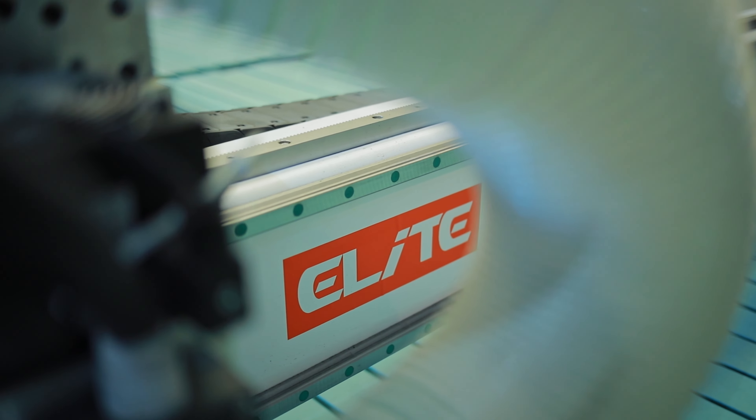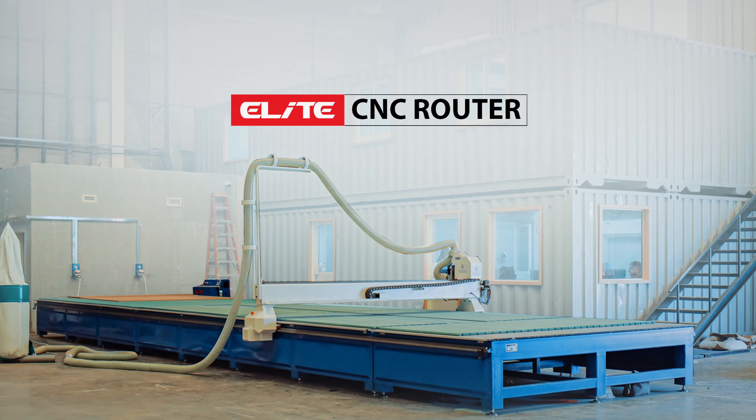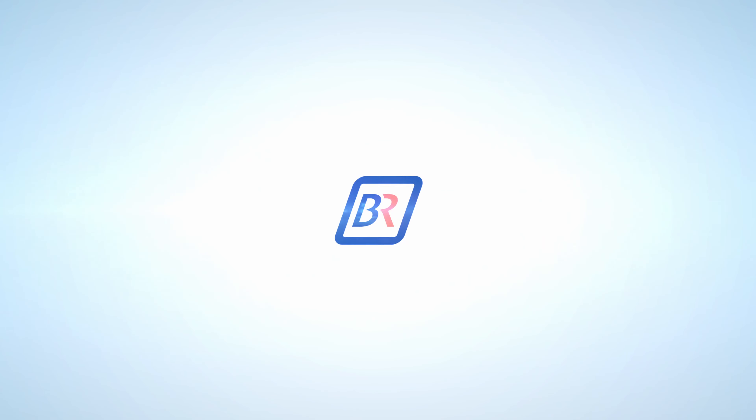In conclusion, the Elite C7.5 model is a standout machine in the Elite CNC router lineup, offering impressive performance and versatility in a compact design. The machine's advanced control system and user-friendly interface make it simple to operate, while its rugged construction and attention to detail ensure reliable performance over the long term.